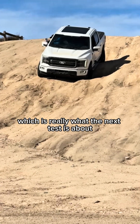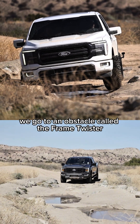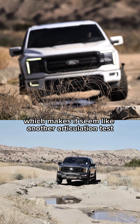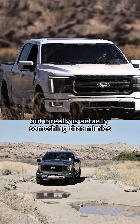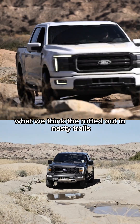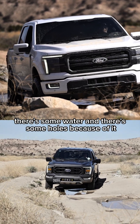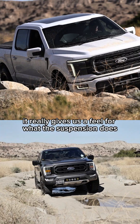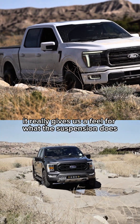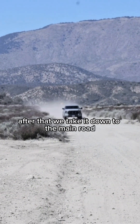After that we go to an obstacle called the Frame Twister. While it might seem like another articulation test, it really mimics the rutted-out and nasty trails you're most likely to hit out on the trail. There's some water, holes because of it, and some chunky rocks — so it gives us a real feel for what the suspension does in the environments we think you'll actually be encountering when you're running trails.